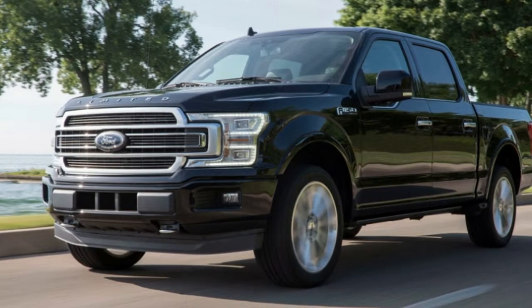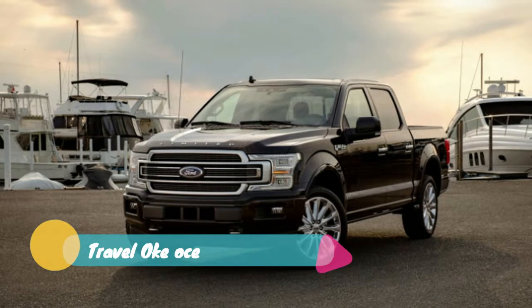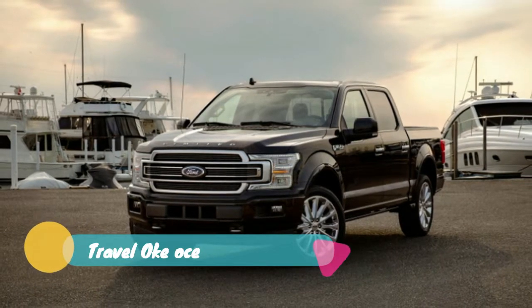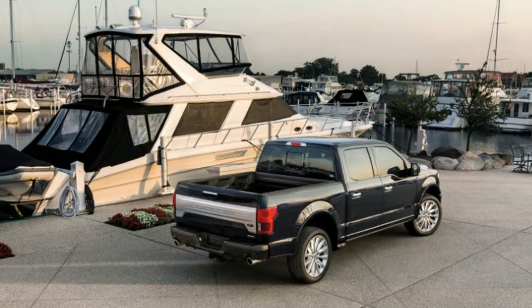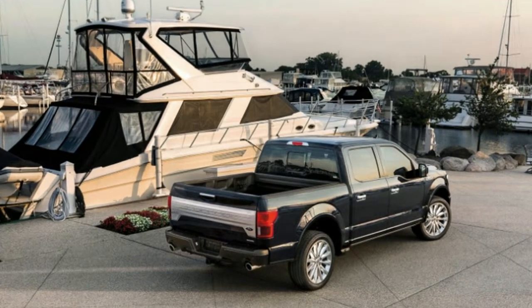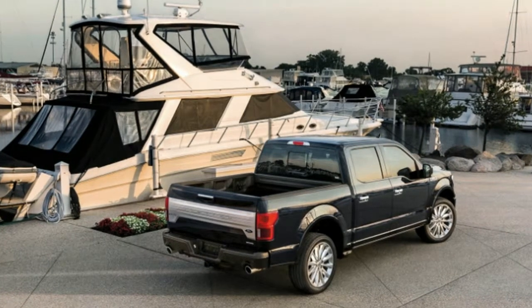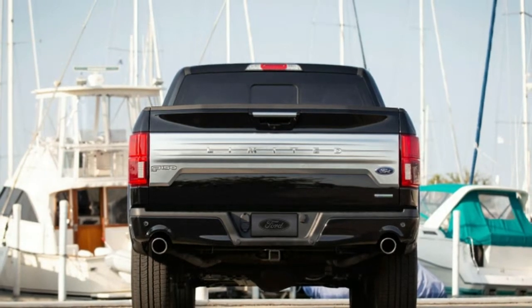There's no denying that Ford's EcoBoost 3.5-liter V6 engine is a powerhouse. In the F-150 Raptor, it produces a remarkable 450 horsepower and 510 pound-feet of torque. However, in the regular F-150, the 3.5-liter is limited to 375 horsepower.